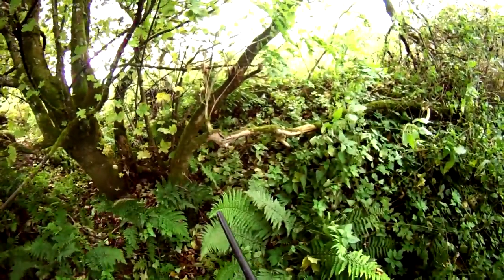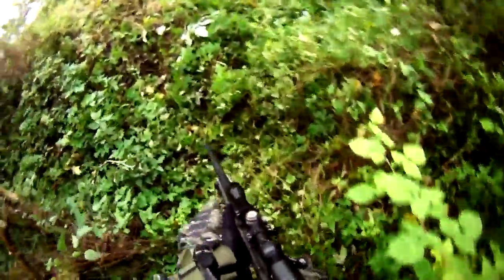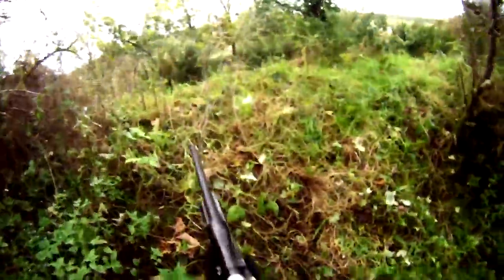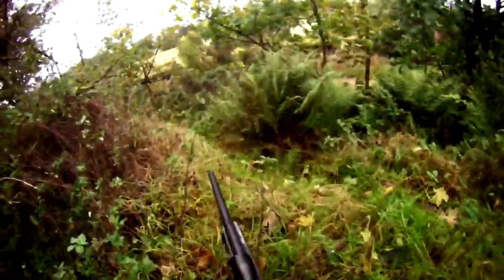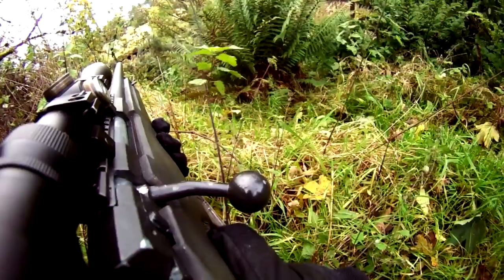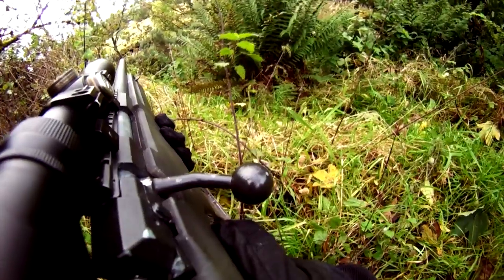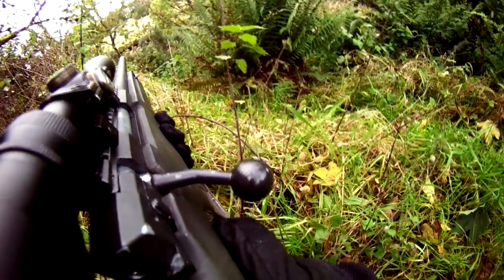Hairy Chap has spotted a patrol of two or three enemy players who were making their way to our side of the embankment, so our friendly players probably can't see them. You might just be able to make out the enemy on the ridge there.